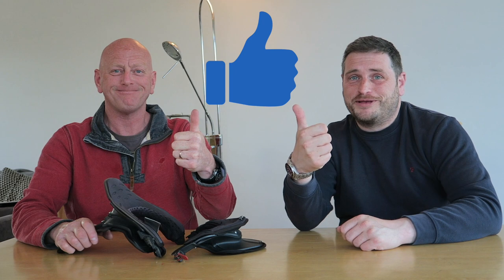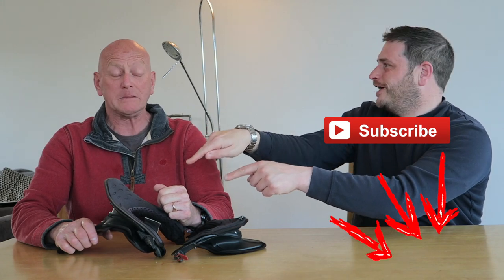Brilliant. We'll put the links in the description down below so you can have a look and go and buy one. Be safer on the road. Give us a great big thumbs up if you like the video, don't forget to hit that subscribe button, and we'll see you in the next one.